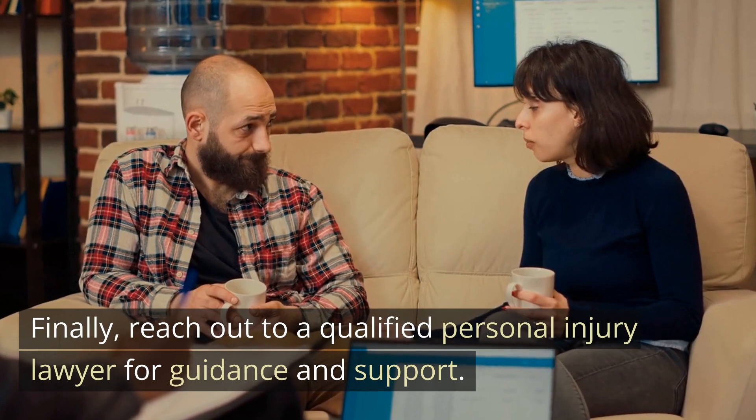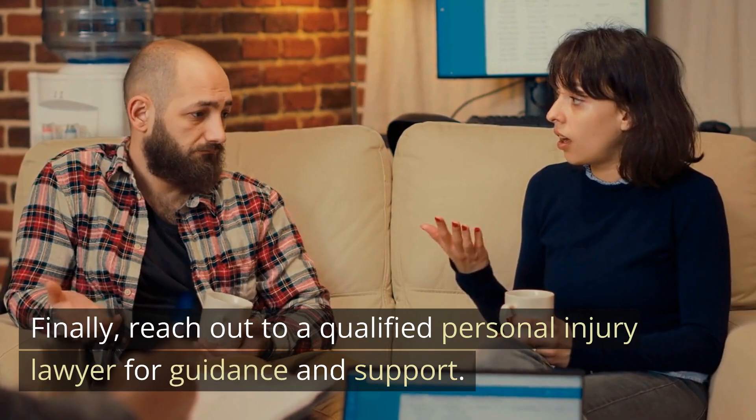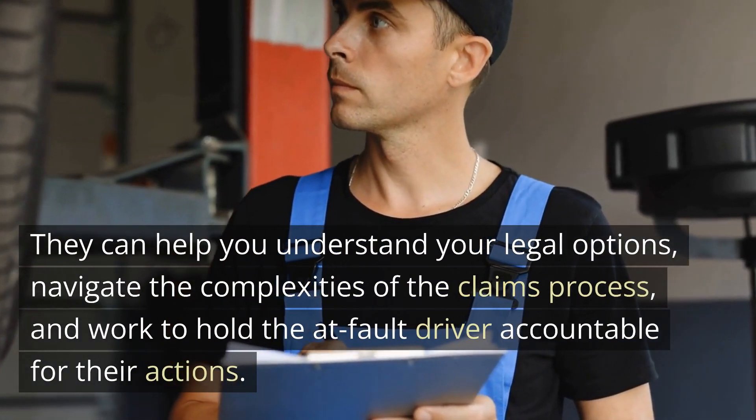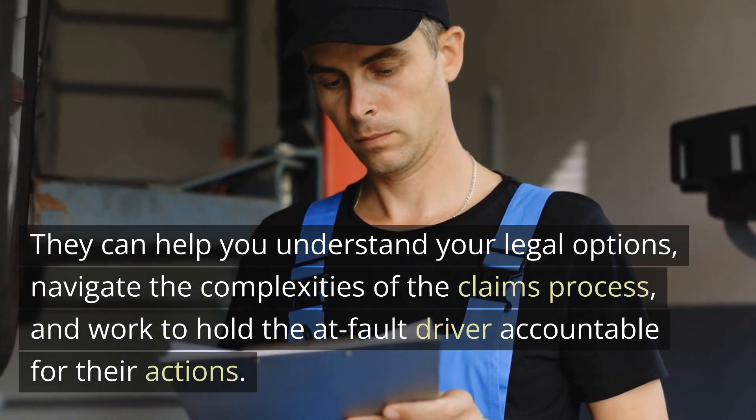Finally, reach out to a qualified personal injury lawyer for guidance and support. They can help you understand your legal options, navigate the complexities of the claims process, and work to hold the at-fault driver accountable for their actions.